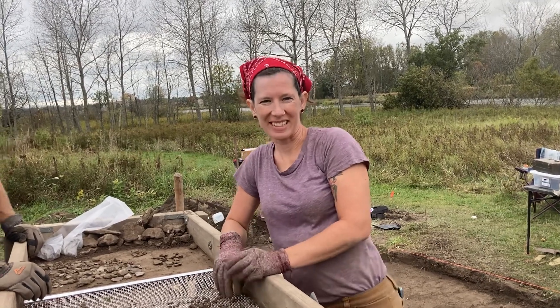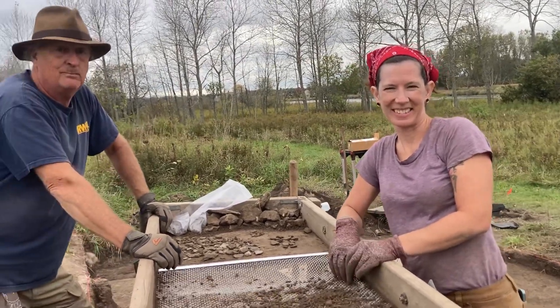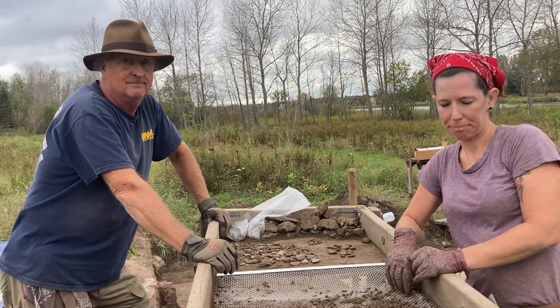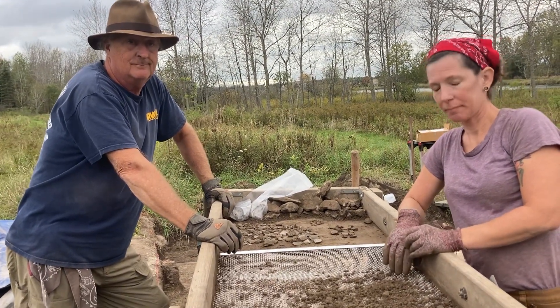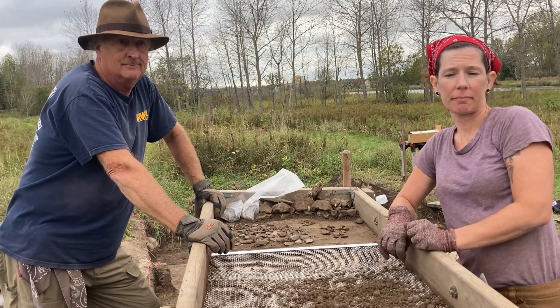Emily is the Archaeologist in Residence here. Just talk a little about what you guys are doing today. I know you've been doing this for the last few days but you're kind of wrapping up — so talk about where we start with the archaeological dig and what you've found so far.